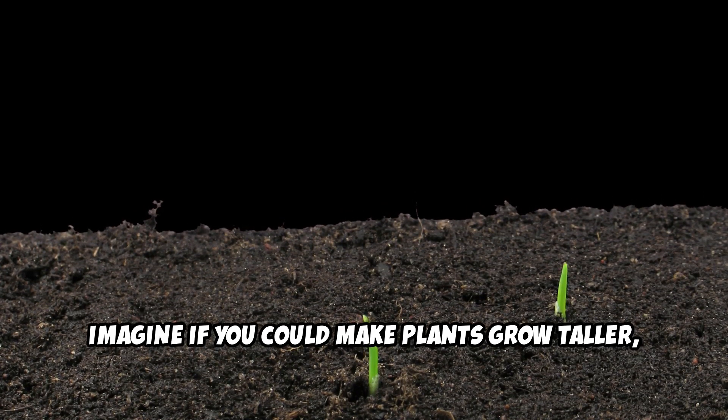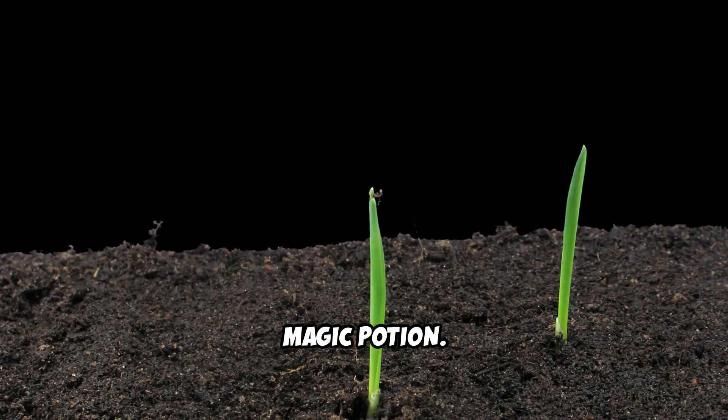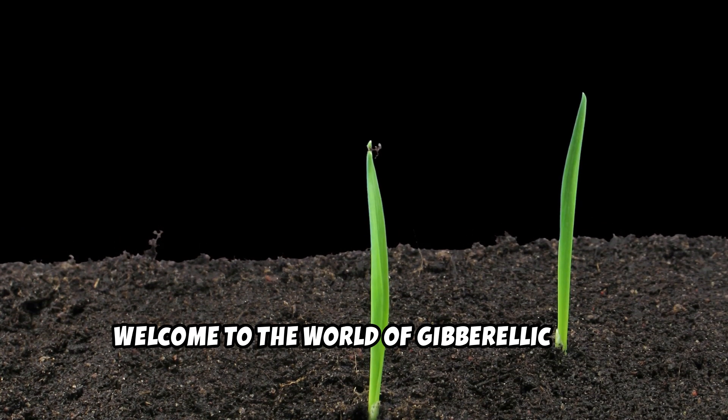Imagine if you could make plants grow taller, faster, and stronger, almost like giving them a magic potion. Welcome to the world of gibberellic acid.